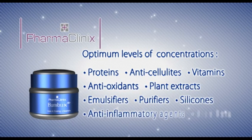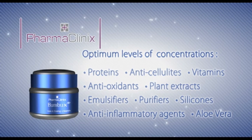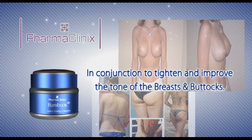that work in conjunction with emulsifiers, purifiers, silicons, anti-inflammatory agents and aloe vera to tighten and improve the tone of the breasts and buttocks.